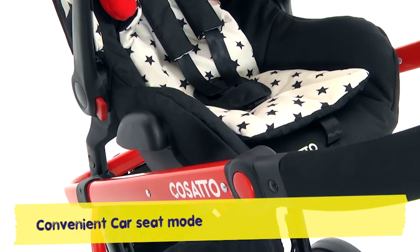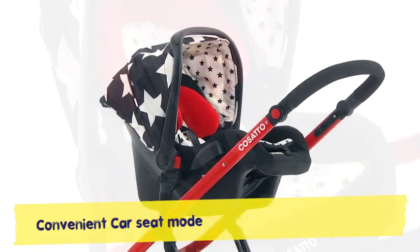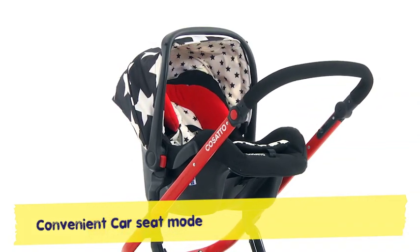And the car seat carry mode is easy to the max. Go from car to shops with no mid-move mither. For a peaceful trip out, there's nothing finer.